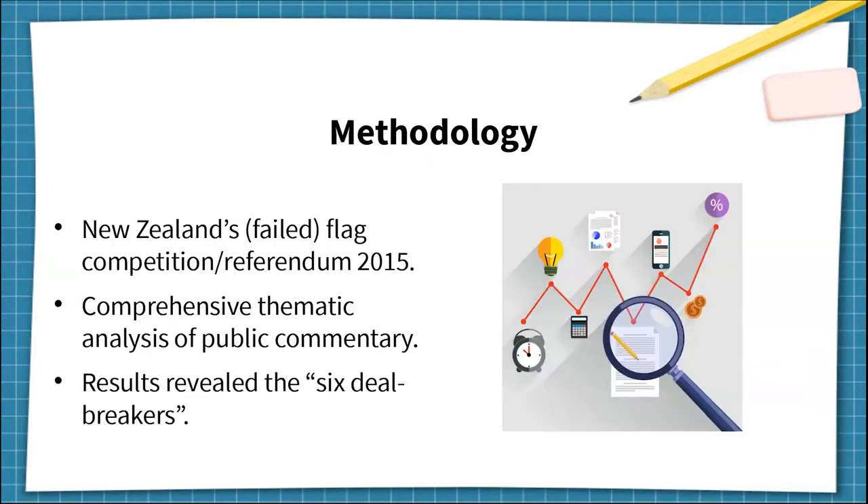Let me explain where these deal breakers come from. In 2015, New Zealand had an official competition to redesign its flag, and there were about 10,000 designs submitted, each with its own set of public commentary. I, and another vexillologist, James Fitzmorris from the United Kingdom, did an exhaustive and impartial survey of the public commentary to uncover the common factors associated with public acceptance or public rejection.